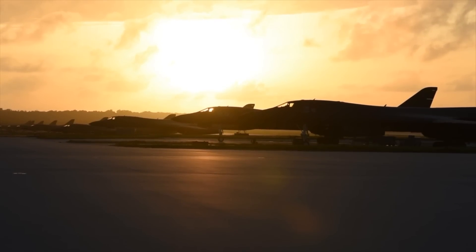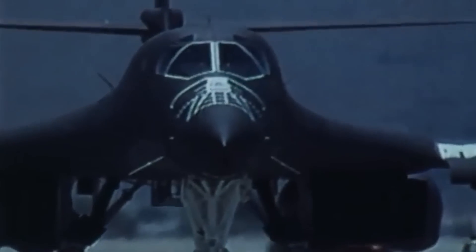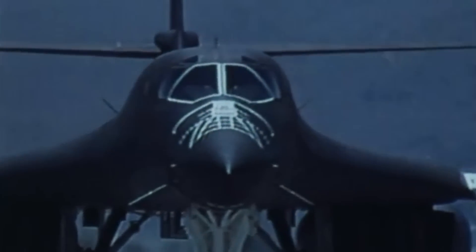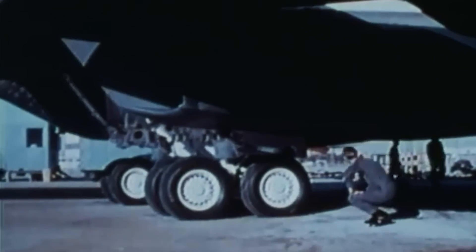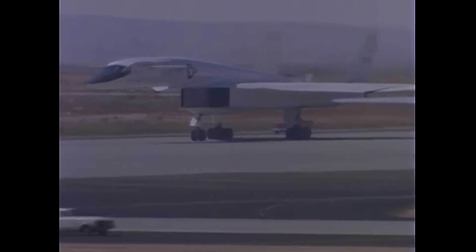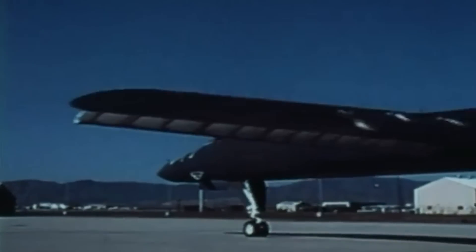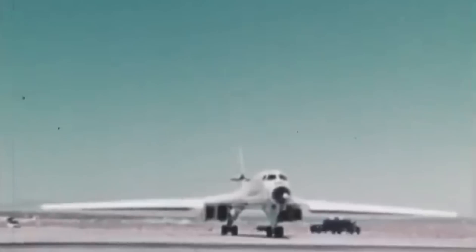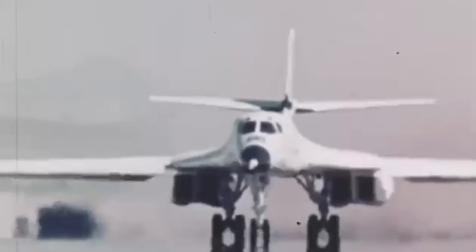The B-1B Lancer has long been one of the most capable bomber aircraft ever produced. Able to fly supersonic and at extremely low altitudes, deliver large quantities of weapons with pinpoint precision, the Lancer has been proven in several conflicts. However, the B-1 bomber we know today was never designed to operate in the manner it does today. The Lancer evolved from a long history of experimental supersonic bomber designs to serve a very distinct stopgap task. Today we'll look back at the original Lancer, the Rockwell B-1A, which never saw duty, but helped lay the road for the B-1B we know today.